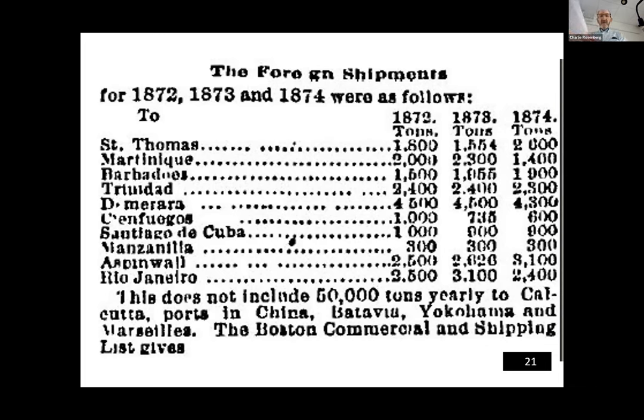Despite those obstacles, Tudor was shipping a lot of ice all over the Caribbean and as far as Rio de Janeiro.